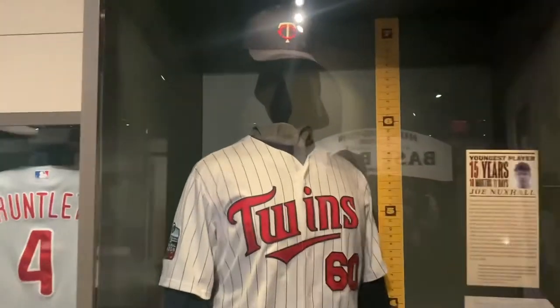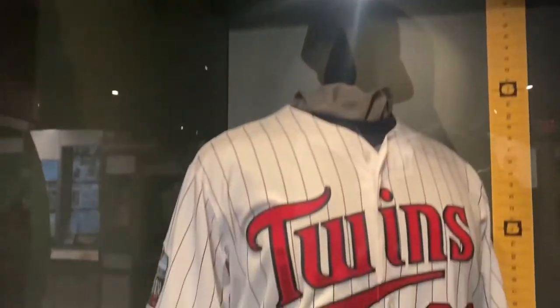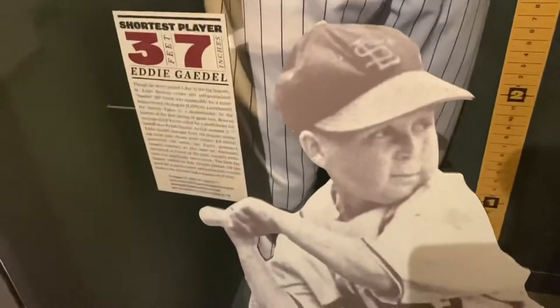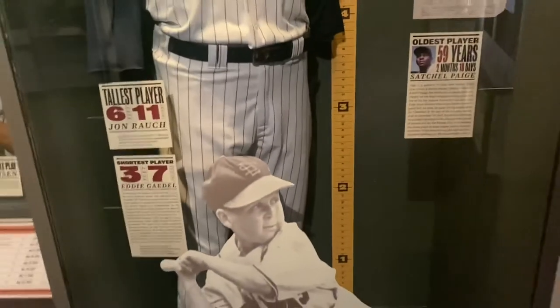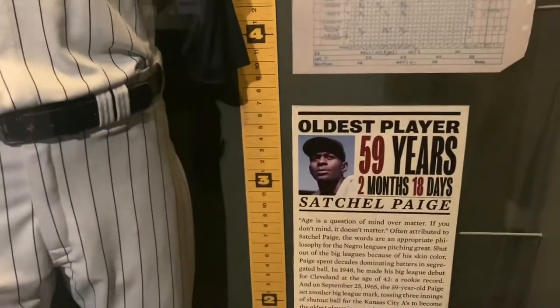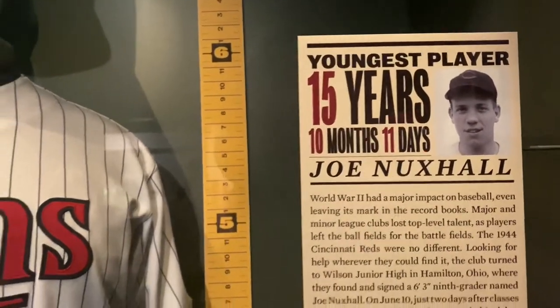The tallest college baseball player in history, John Ralph, at six-foot-eleven. And Eddie Gaedel at three-foot-seven. Satchel Paige pitched until he was 59 years old. And the man I'm familiar with, Joe Nuxhall — the youngest pitcher ever, only 15, who played in the major leagues, mainly due to the war.